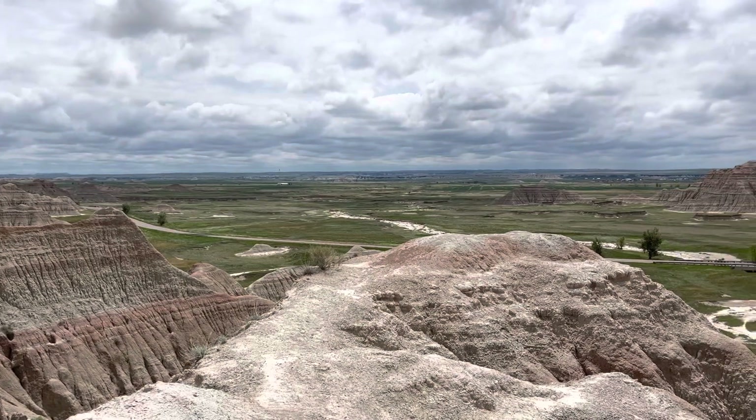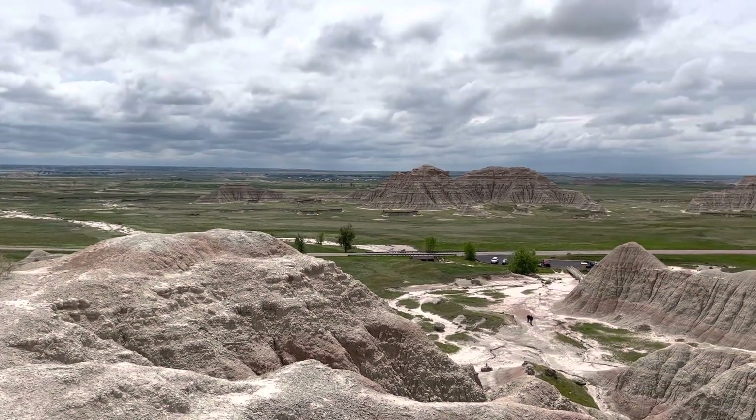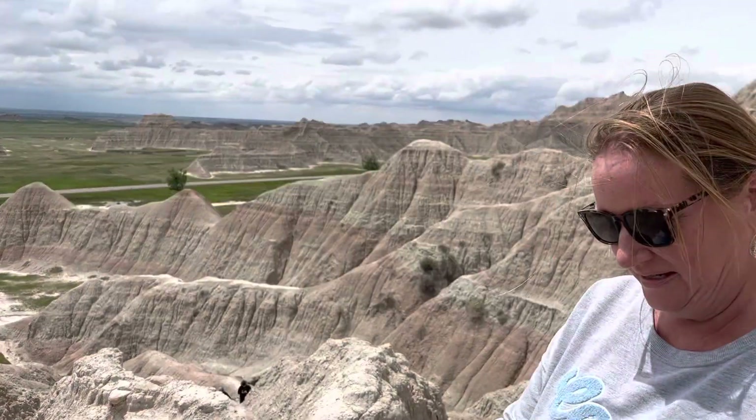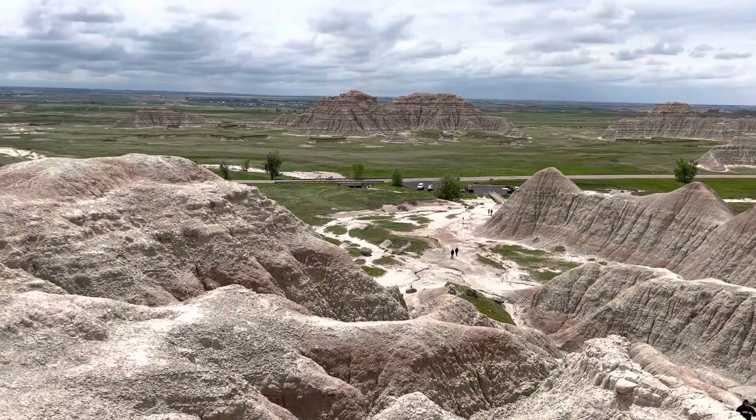But look at this place — oh my gosh! Can you imagine being some of the first folks coming across the continent and seeing this kind of place? They had to get their horses over this too. Everybody had to come through here — horses, animals, wagons, whatever. This is pretty cool.